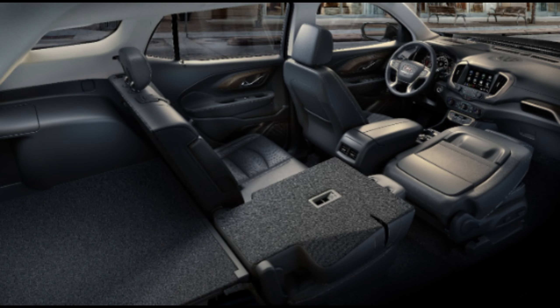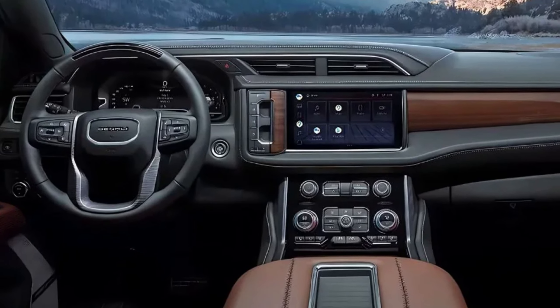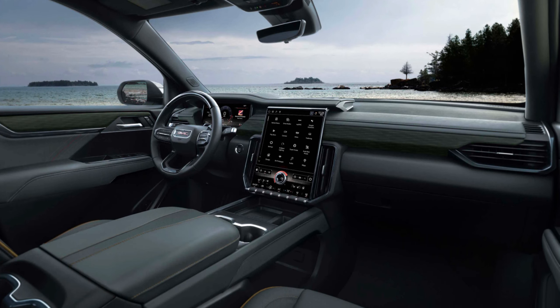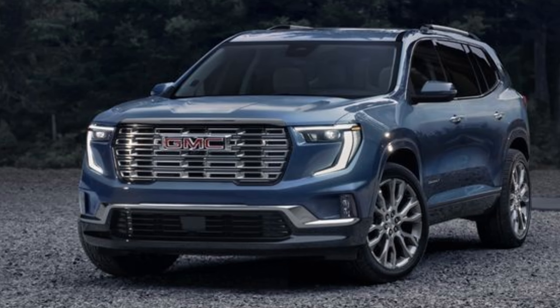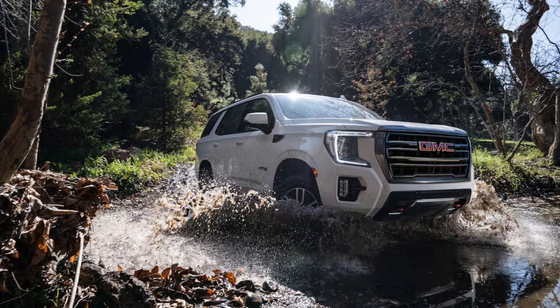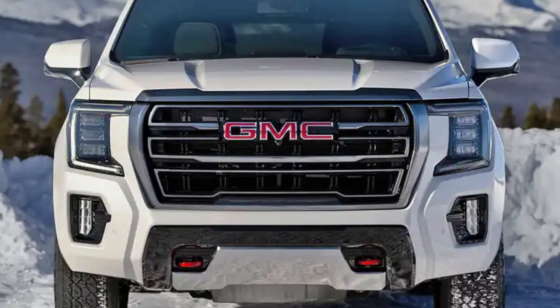Interior transformation — luxury on the move. The Denali treatment extends to the cabin. GMC is expected to focus on premium materials, creating a more upscale feel. A larger, vertically oriented infotainment screen is rumored alongside a fully digital instrument cluster for a driver-centric experience. New colors, textures, and a redesigned steering wheel are also anticipated.